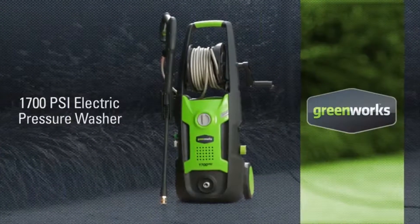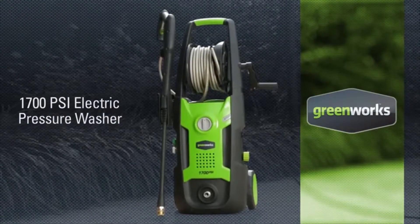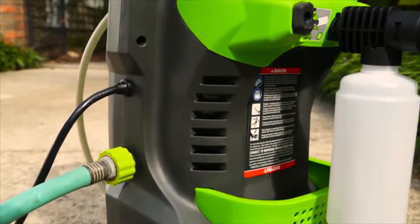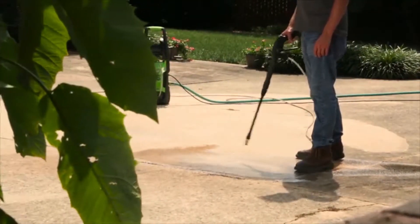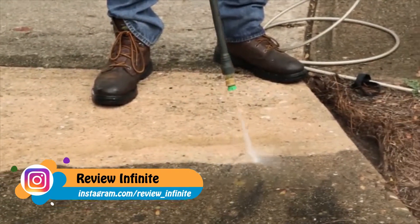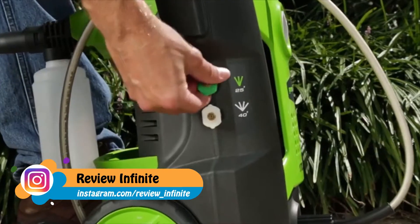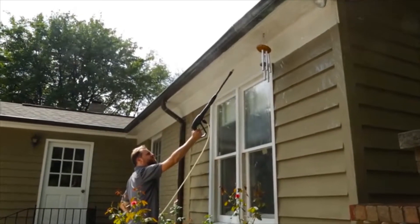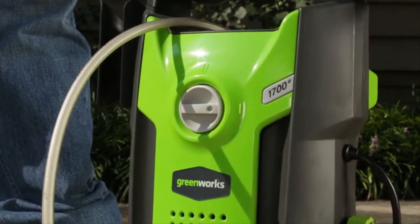Introducing the 13-amp 1700 PSI electric pressure washer from Greenworks Tools. With a powerful universal motor, clean any stain with a water flow of 1.2 gallons per minute at 1700 pounds per square inch of pressure. Easily switch between the 25-degree and 40-degree nozzles with the quick-connect functionality.